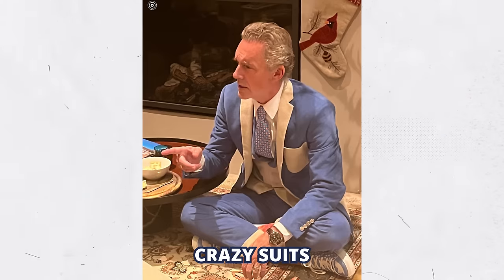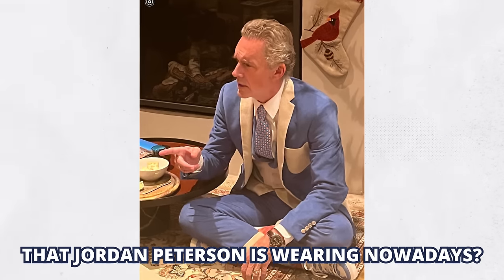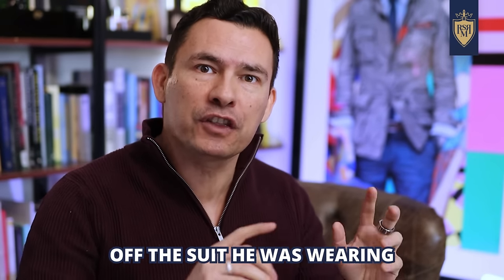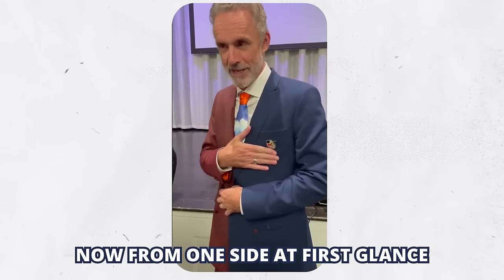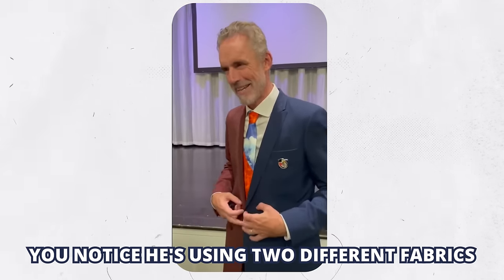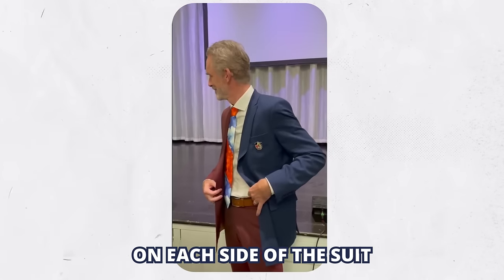Have you seen these crazy suits that Jordan Peterson is wearing nowadays? I was watching his interview with Joe Rogan the other day and I couldn't take my eyes off the suit he was wearing. From one side at first glance it looks normal, but if you look at it straight on, you notice he's using two different fabrics on each side of the suit.